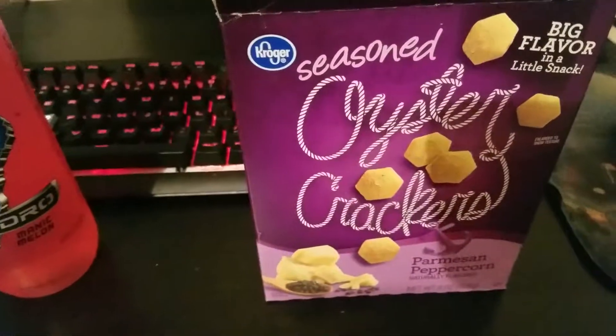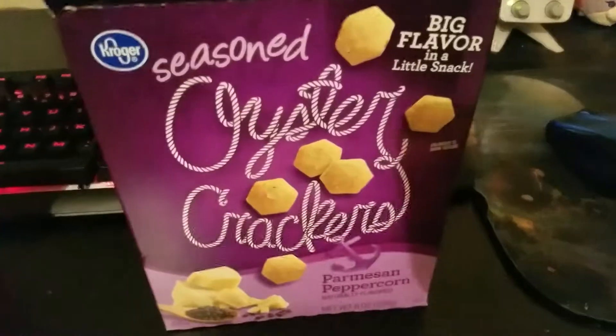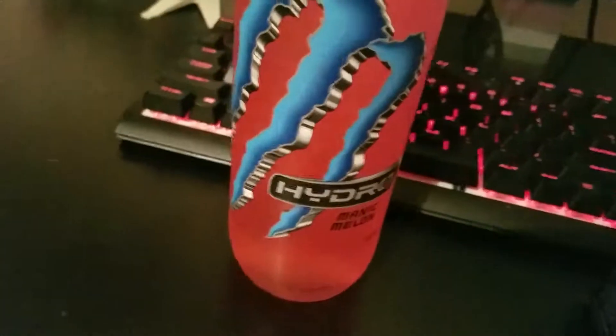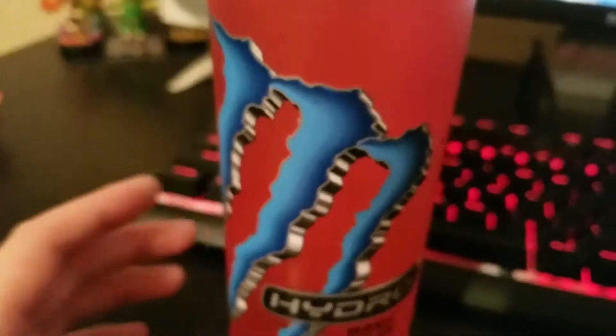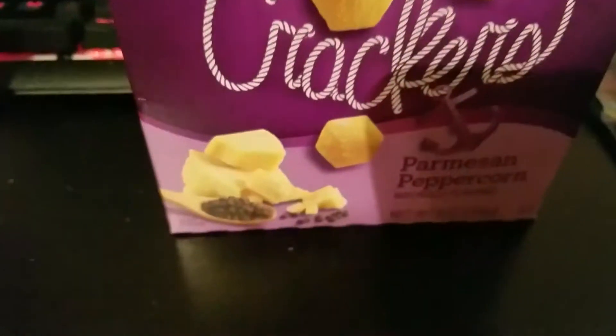Welcome. We got a special review today — a two-in-one review. We've got two items here: oyster crackers and Monster Hydro Manic Melon. And these oyster crackers are Parmesan peppercorn flavor.